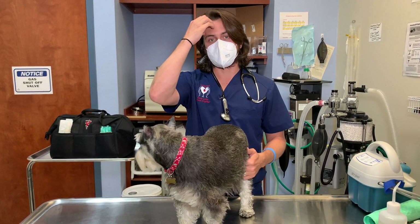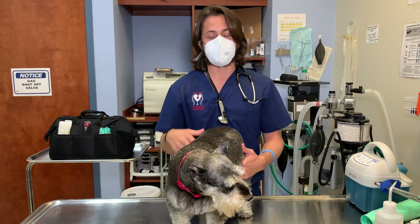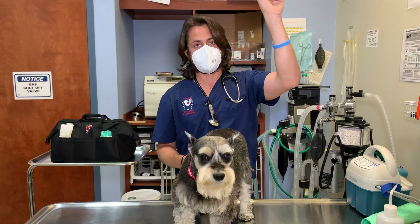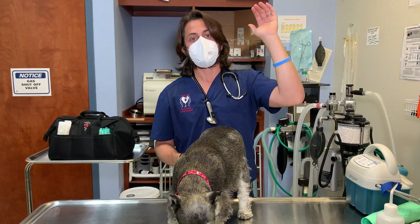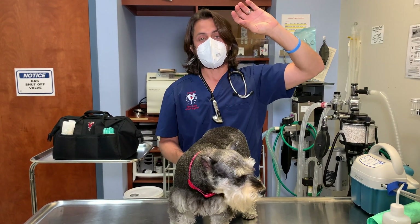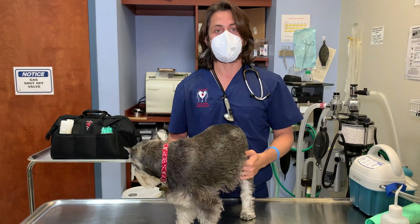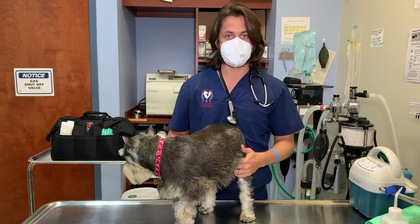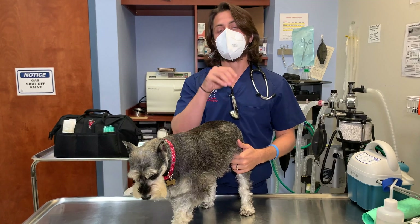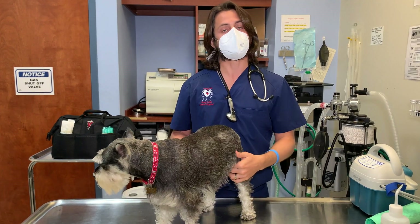To quickly recap the different organs we can evaluate in the abdomen with ultrasound: we have the intestines — large intestine, small intestine, and stomach. We have the liver, which sits at the top of the abdominal cavity. We also have the pancreas. If dogs are vomiting and potentially have pancreatitis, or if they have very high pancreas values, ultrasound is a good imaging modality to look at the pancreas and see if there are indications of something more complicated, like a tumor or abscess.